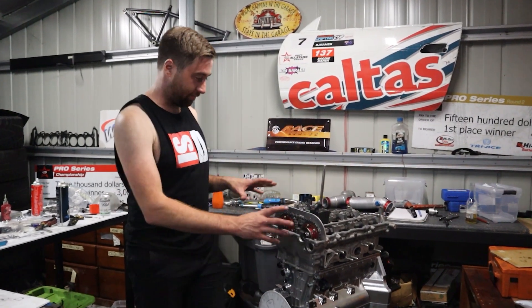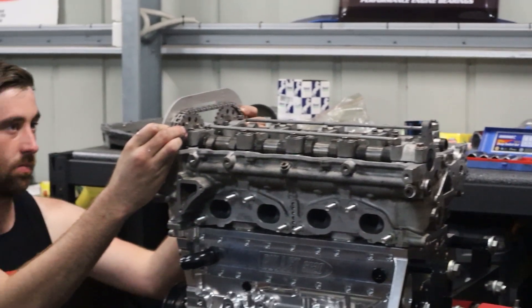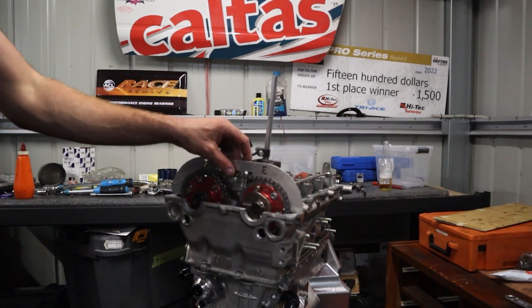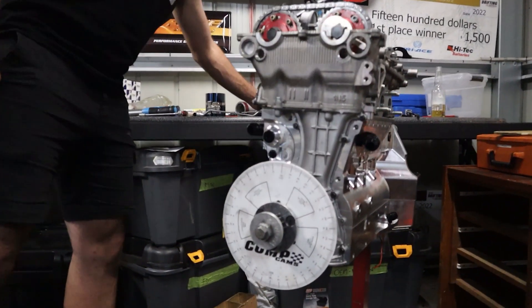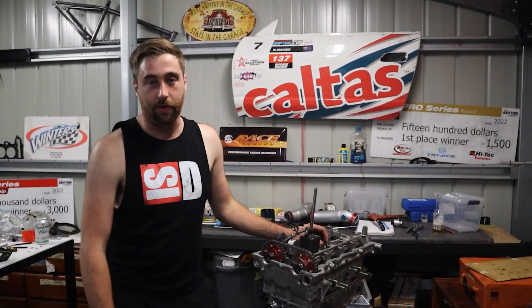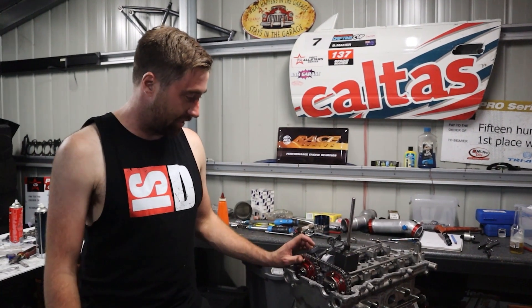We've just fitted the head up and I'm just timing the cams. Honestly, this tool makes the job really easy, getting yourself exactly where you need to be. Every block's a little bit different, so it's really good to have your cam degree wheel. All the power and response of these motors comes from cam timing. We're running a pretty aggressive cam timing setup on this to bring the engine on super early. Advancing that intake really helps a lot, especially with drifting — and also, it just sounds wicked.